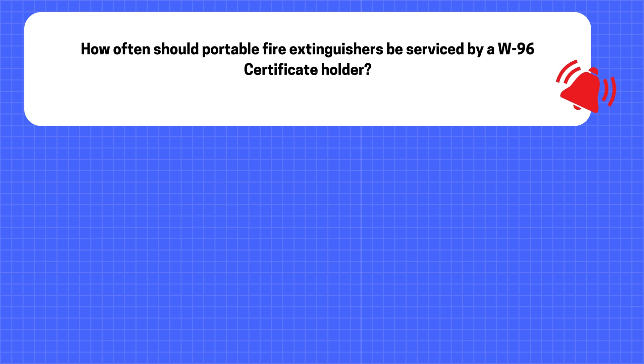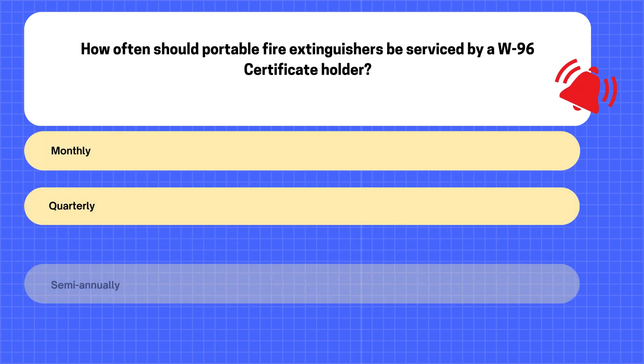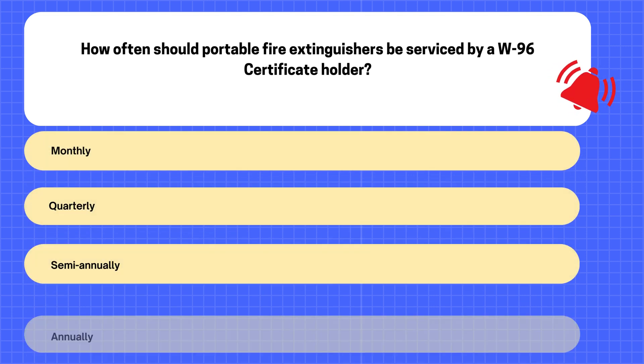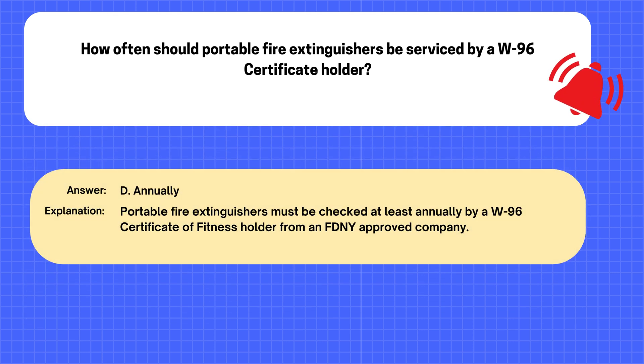Question. How often should portable fire extinguishers be serviced by a W96 certificate holder? A. Monthly. B. Quarterly. C. Semi-annually. D. Annually. The correct answer is D: Annually. Explanation: Portable fire extinguishers must be checked at least annually by a W96 certificate of fitness holder from an FDNY-approved company.